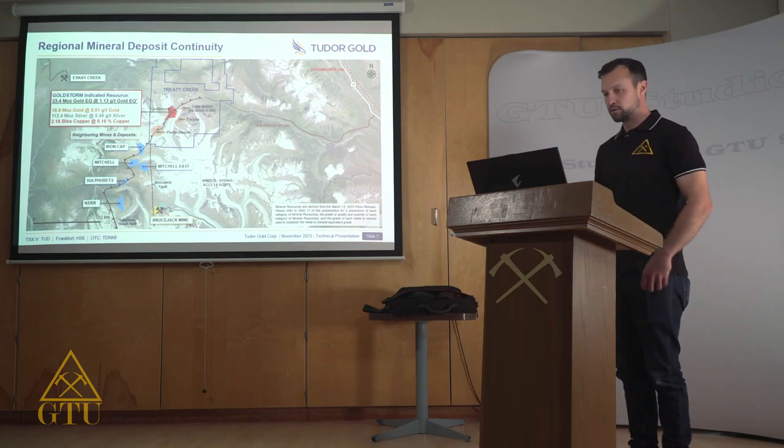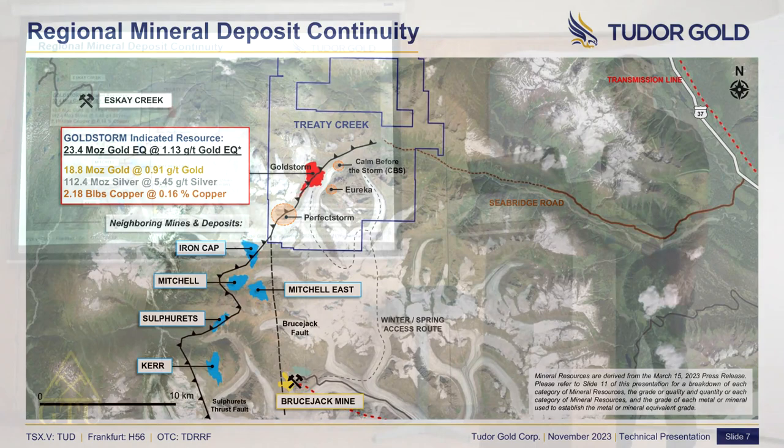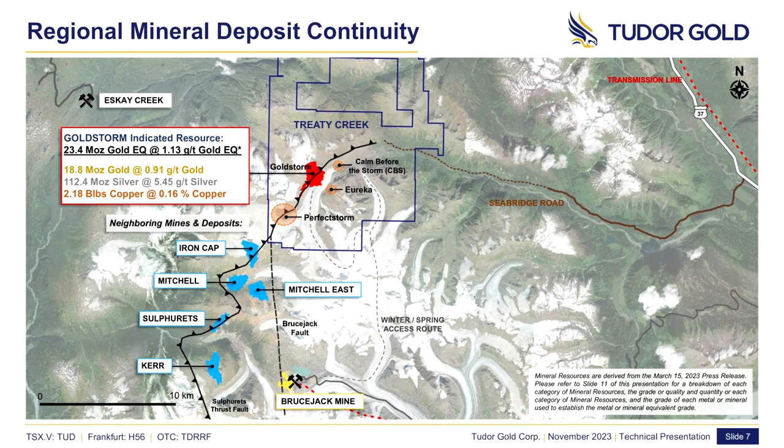The Goldstorm deposit, highlighted here in red, is in the heart of the Golden Triangle and is part of one of the most mineralogically endowed regions in the world. The Goldstorm deposit contains 23.4 million ounces of gold equivalent, made up of 18.8 million ounces of gold, 112 million ounces of silver, and almost 2.2 billion pounds of copper. The deposit lies along a structural trend known as the Sulphurets thrust fault system.